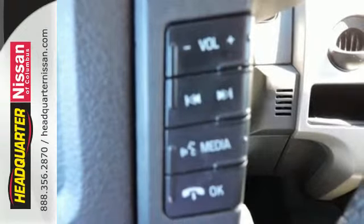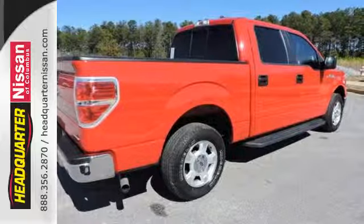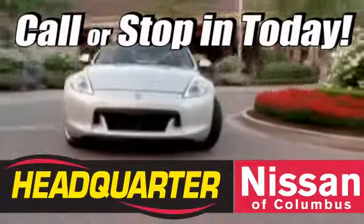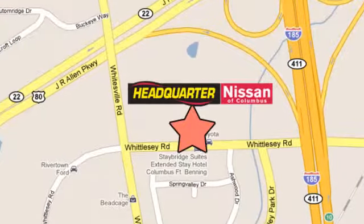Truly built for tough, come test out the driving force that is the F-150. Call or stop in to Headquarter Nissan today. We are conveniently located at 1725 Whittle C Road in Columbus, Georgia.